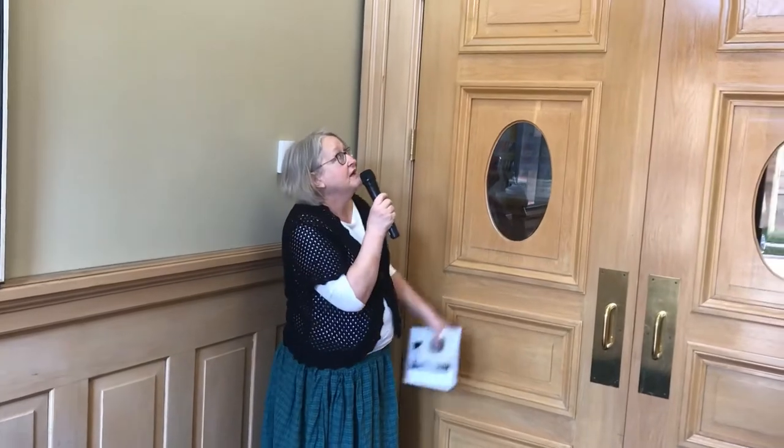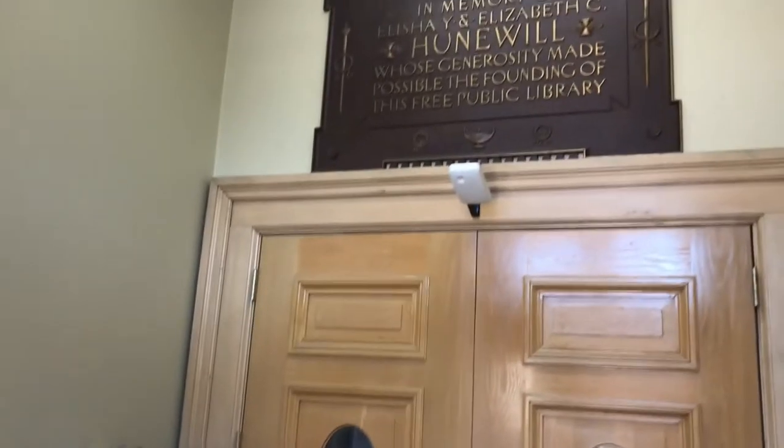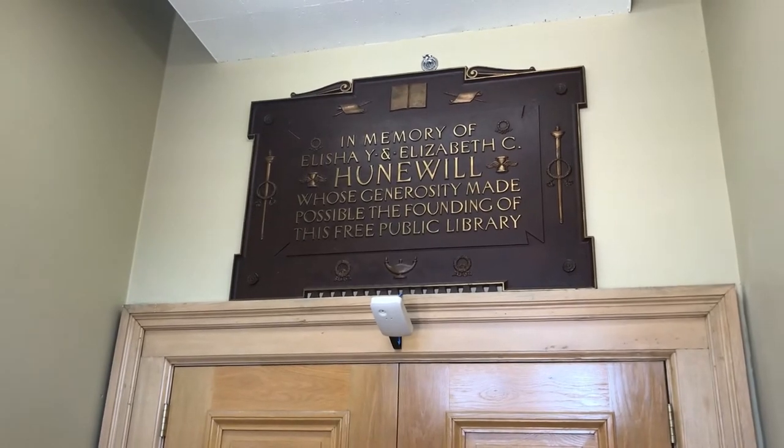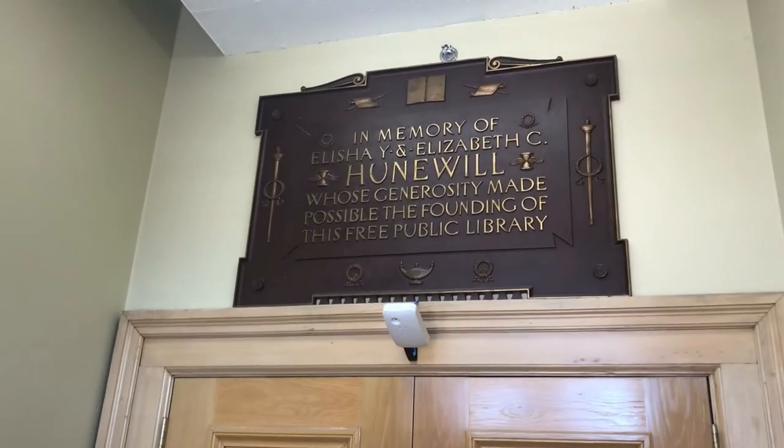As we come into the entryway, take a look up and you'll see a plaque that is a tribute to Elisha and Elizabeth Honeywell. I have some photographs here of both — there is Elisha, and Elizabeth.